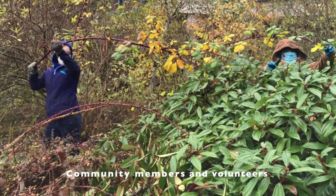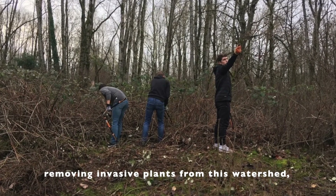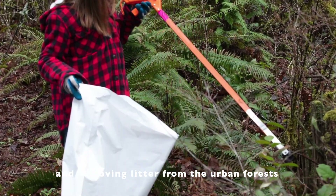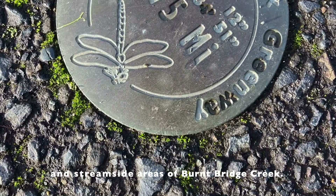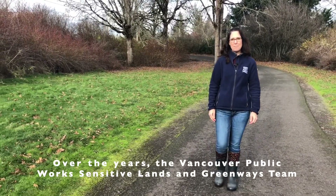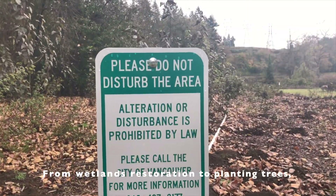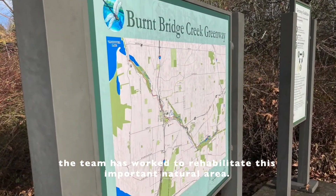Community members and volunteers have contributed thousands of hours removing invasive plants from this watershed, restoring canopy cover by planting trees, and removing litter from the urban forests and streamside areas of Burnt Bridge Creek. Over the years, the Vancouver Public Works, Sensitive Lands, and Green Waste team has done extensive work to improve the Burnt Bridge Creek Greenbelt, from wetlands restoration to planting trees, rehabilitating this important natural area.